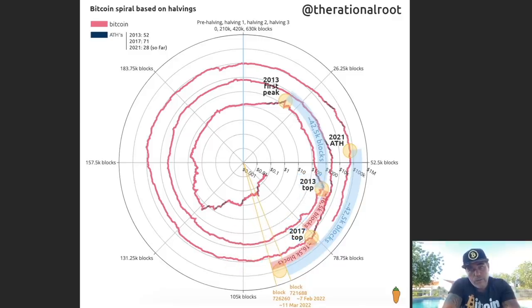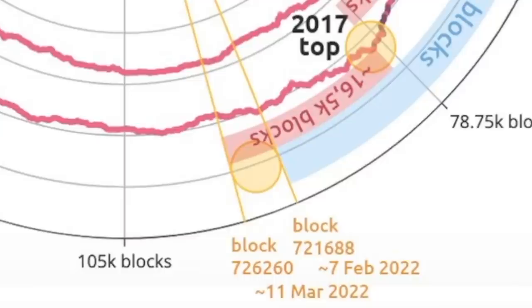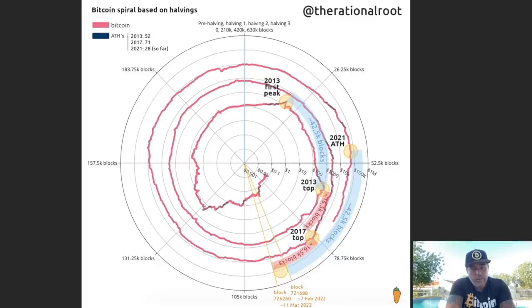So if it depends on block creations, it would take all the way to February to see the next peak. There's another measurement: the top of 2013 and the top of 2017 — the difference between those tops was 16,500 blocks. If the difference between 2017 and 2021 would again be 16,500 blocks, then we would end on the 11th of March 2022. So Directional Route is expecting on this spiral-based Bitcoin chart that the top would be between the 7th of February and the 11th of March 2022.